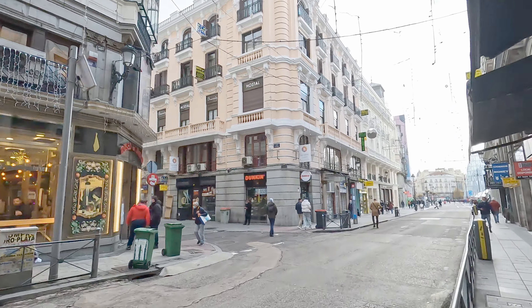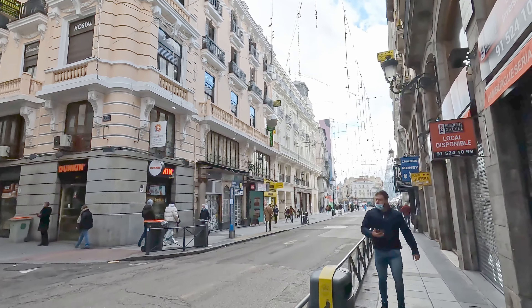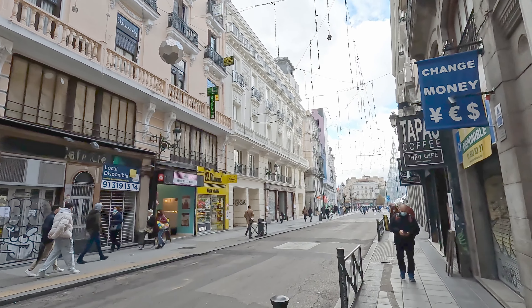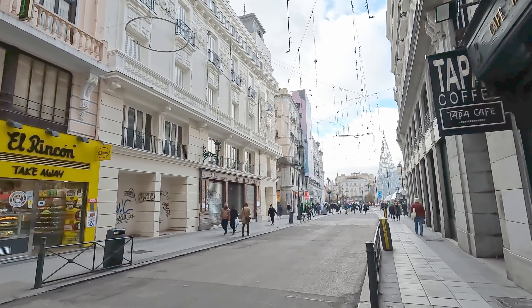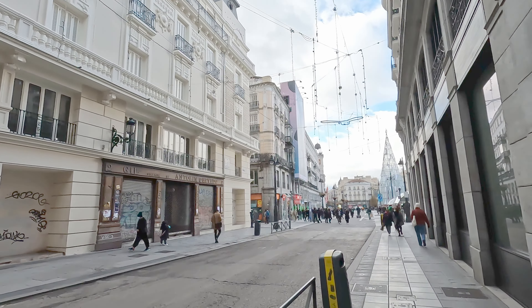Madrid is a really beautiful place to visit, and it really lights up over Christmas time. There are a lot of decorations, and this looks particularly good at night — we'll show you some clips we took at night as well. It's a really lovely place with lots of atmosphere and heaps of people. We were filming this in early December.